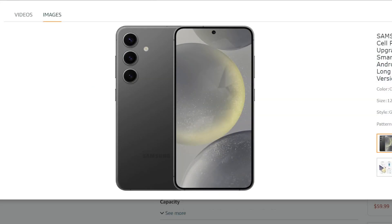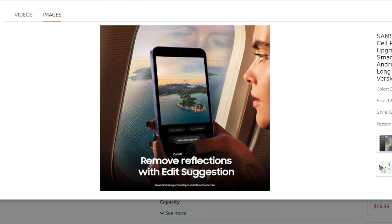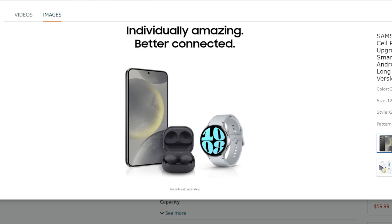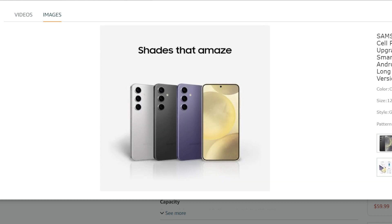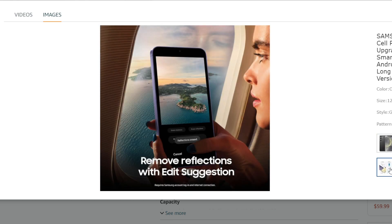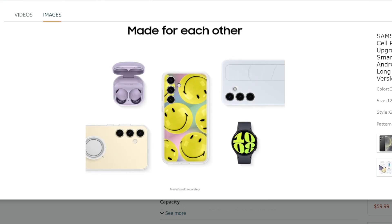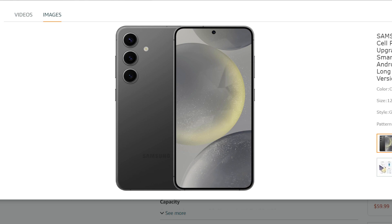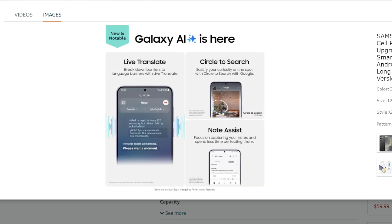Things to consider. Less powerful than the S24 Plus and Ultra: compared to its siblings, the S24 has a slightly less powerful processor, a smaller display, and a simpler camera system. No S-Pen: unlike the S24 Plus and Ultra, the S24 lacks the built-in S-Pen stylus.